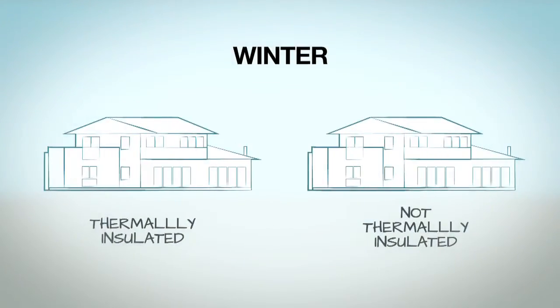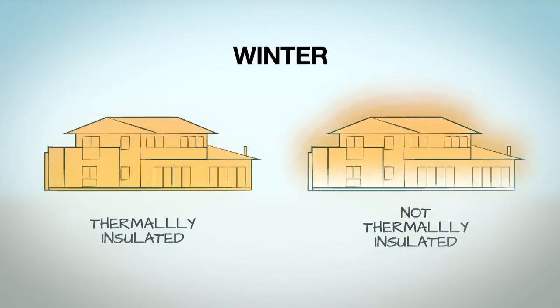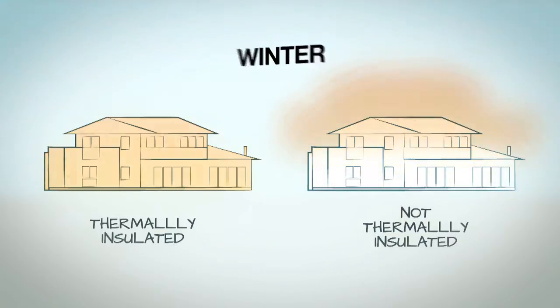In a passive solar design, thermal insulation is one of the most important attributes. When you're looking at keeping the heat in in winter or keeping heat out in summer — conductive heat in particular — you absolutely need thermal insulation.